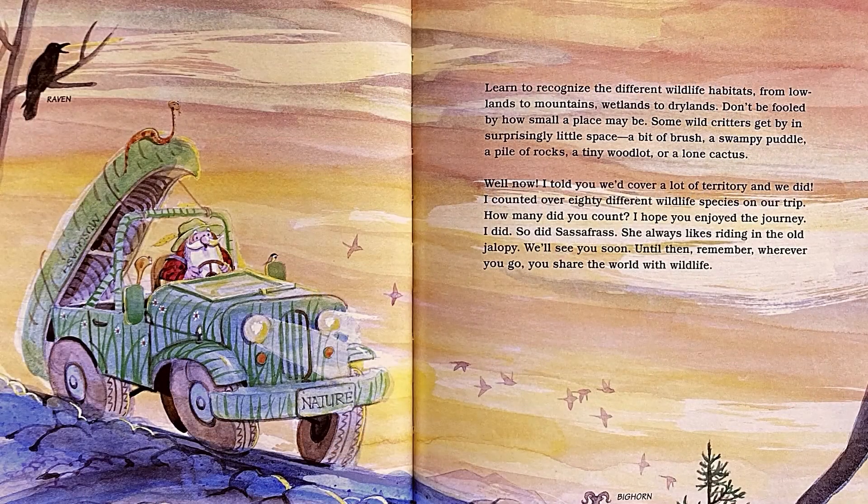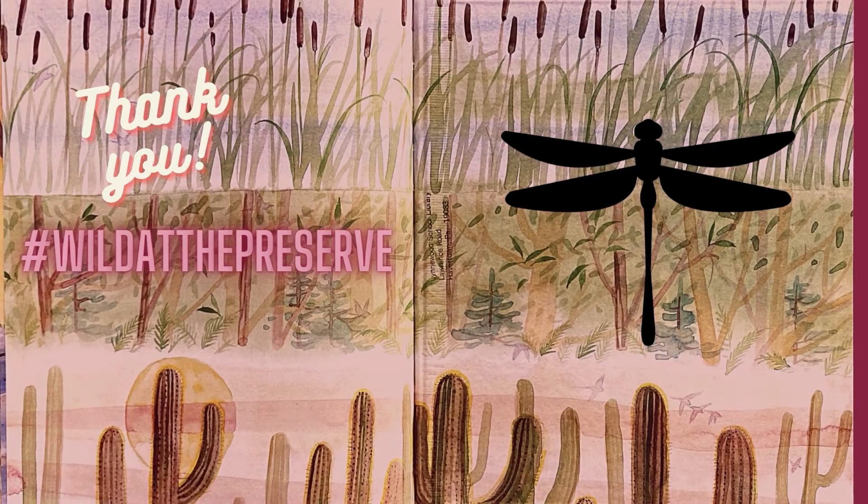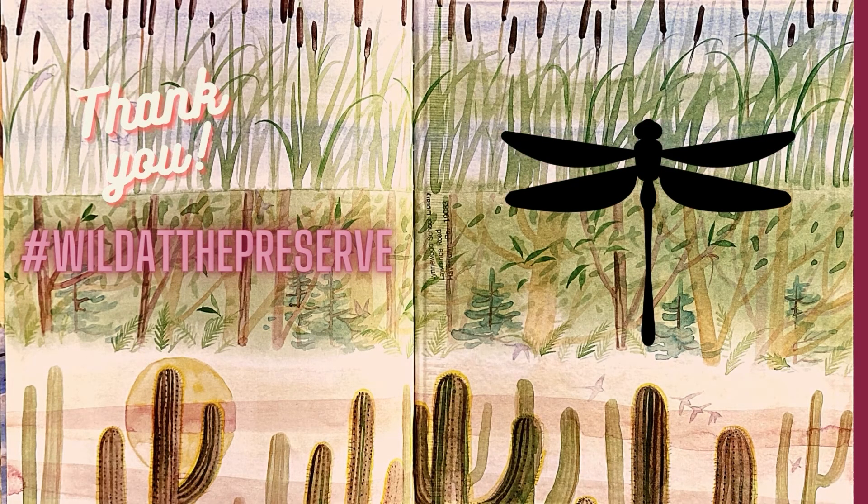Learn to recognize the different wildlife habitats, from lowlands to mountains, wetlands to drylands. Don't be fooled by how small a place may be. Some wild critters get by in surprisingly little space — a bit of brush, a swampy puddle, a pile of rocks, a tiny woodlot, or a lone cactus. I told you we'd cover a lot of territory, and we did. I counted over 80 different wildlife species on our trip. How many did you count? I hope you enjoyed the journey. I did. So did Sassafras — she always likes riding in the old jalopy. We'll see you soon. Until then, remember, wherever you go, you share the world with wildlife. Good luck.